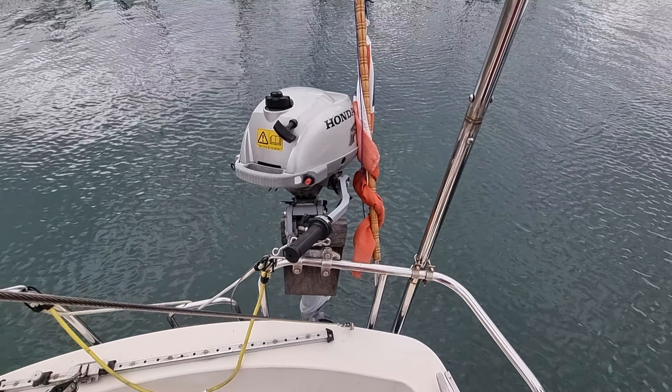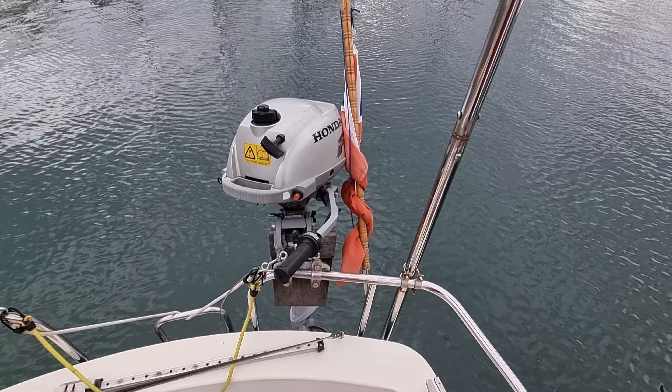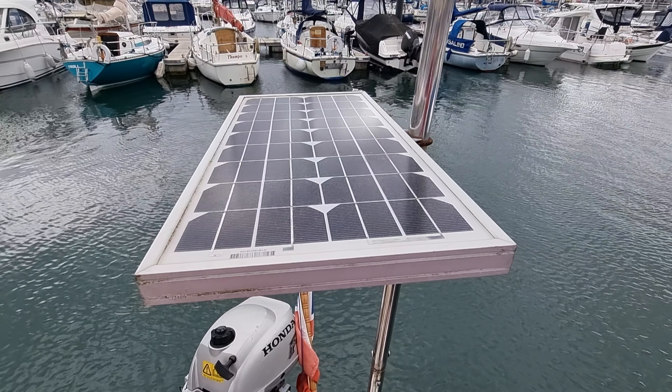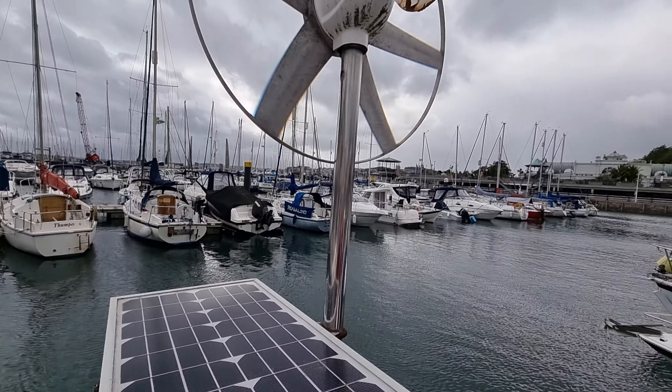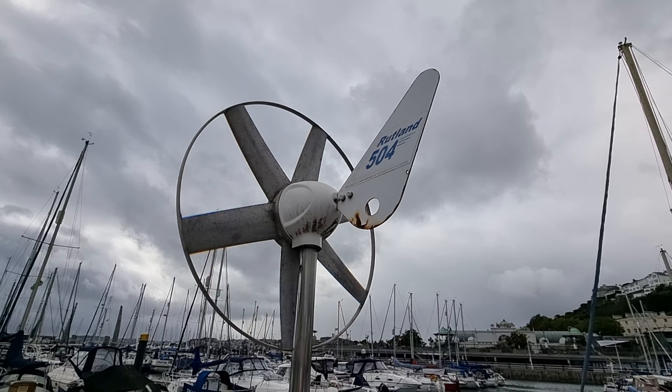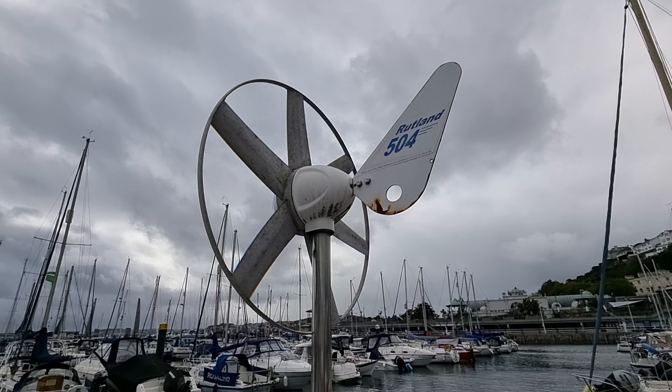Included with the sale of this vessel is the outboard here. She is also fitted with a solar panel and a Rutland 504 wind generator.